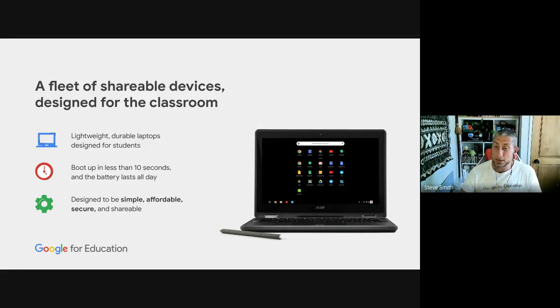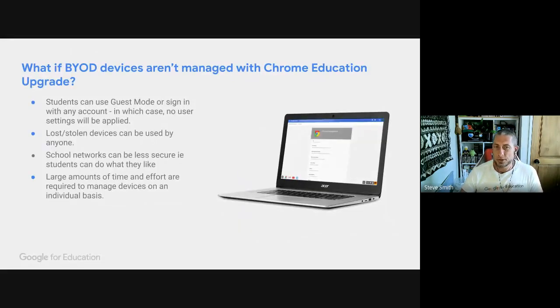Chromebooks are lightweight, durable laptops designed specifically for students — not made to fit the classroom, but designed for it. They boot up in less than 10 seconds, the battery lasts all day, and our whole team drives Chromebooks 100% of the time. They are designed to be simple, affordable, secure, and shareable. If devices aren't managed, students can use guest modes, sign in with any account, and lost or stolen devices can be picked up and used by anyone. Without management, you don't know what's happening on your network. With management as a fleet — very, very simple.